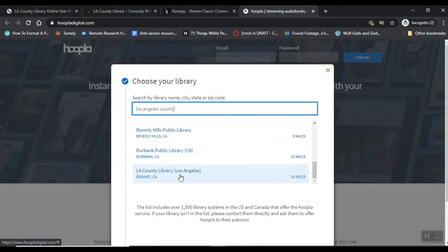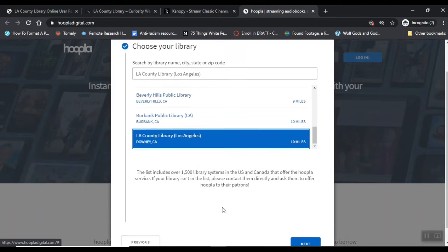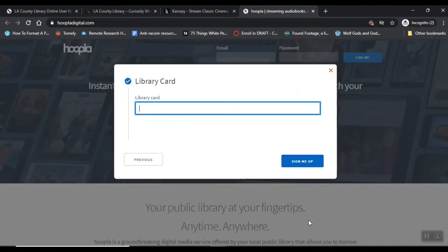Scroll down here to find it — here in Downey. I'm going to click Next, and then I'm just going to enter in my library card number and click Sign Me Up. It's that easy.